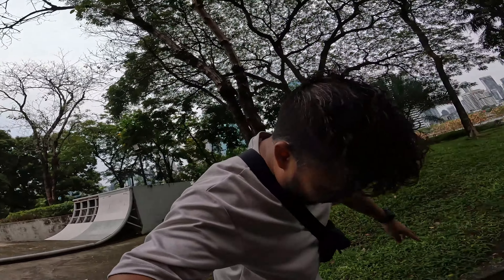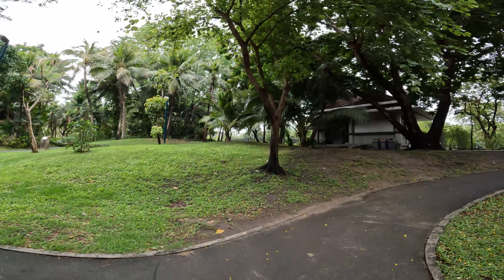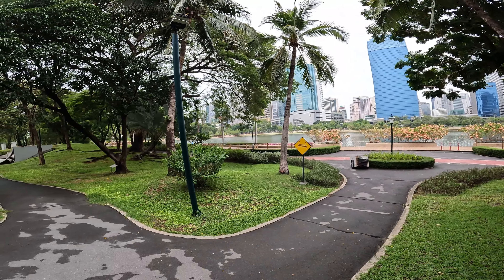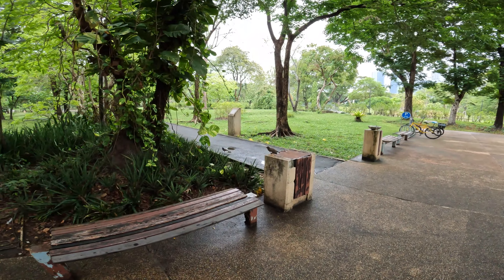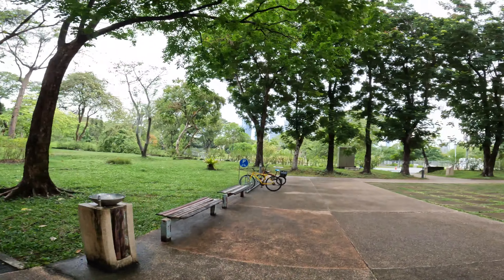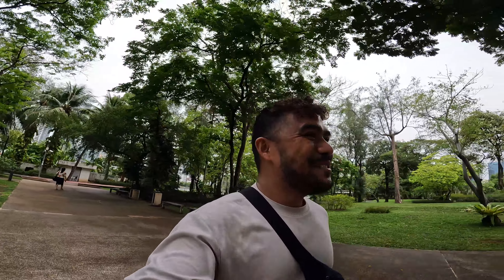Look at the birds — I haven't seen a bird like this before! There they are. This is a very serene place, I'm loving it. Come on, Bangkok! My fifth time here but you still amaze me — Amazing Thailand really always amazes me. Not only them but also me!